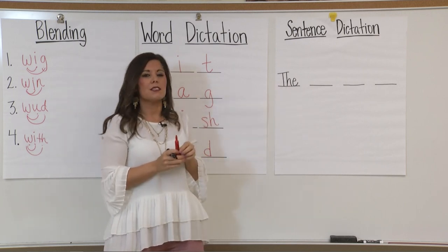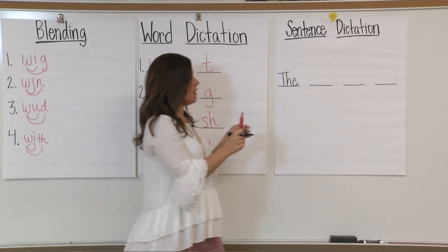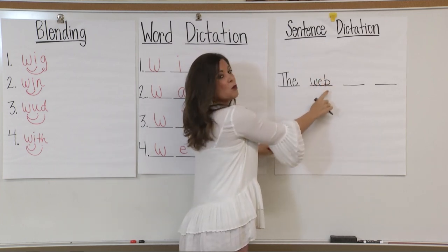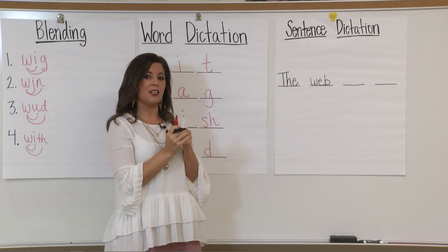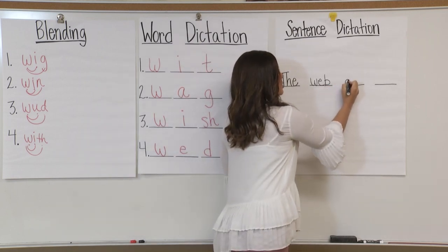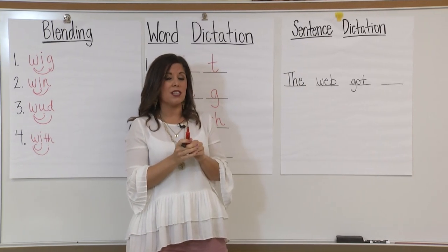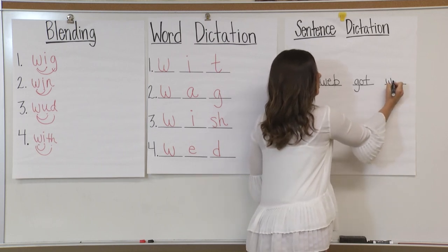What was my next word? The web. Let's tap out the word web. W-E-B. Let's write it: W, E, B. Pay attention to that B — remember when we write a B, we have a stick and a ball. The word is web. The web got — that's a consonant-vowel-consonant word, so I want you to try writing got by yourself. G-O-T. And then our last word: the web got wet — another word that begins with the W sound. Let's tap it out: W-E-T. Let's write wet: W, E, T.